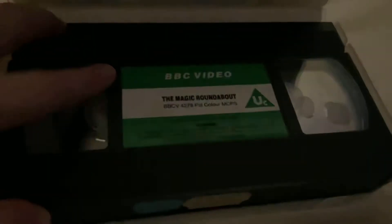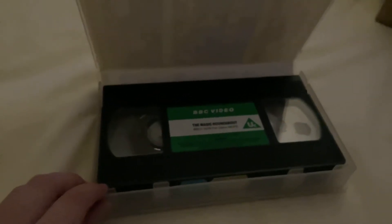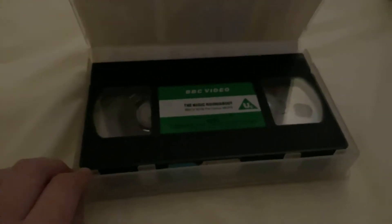Here's the tape with the sticker label. There are some codes but no print date on the tape itself — however, on screen the print date was the 2nd of October 1989. That's The Magic Roundabout.